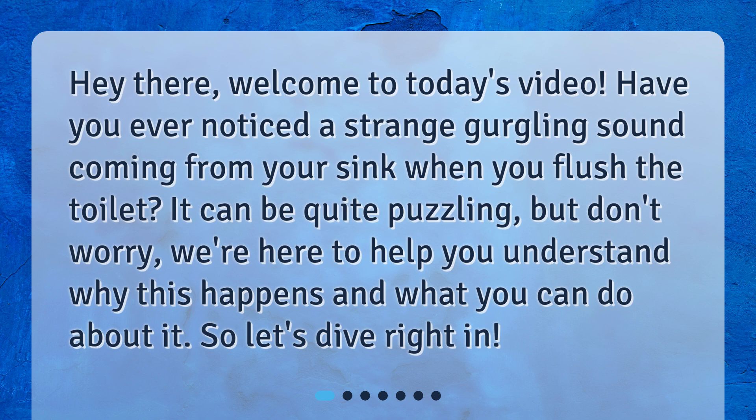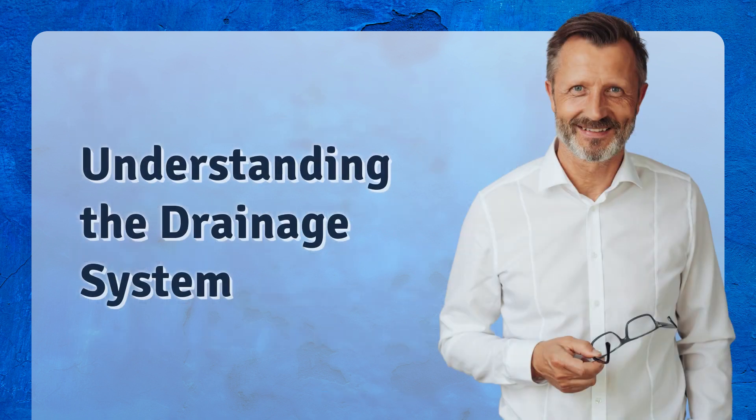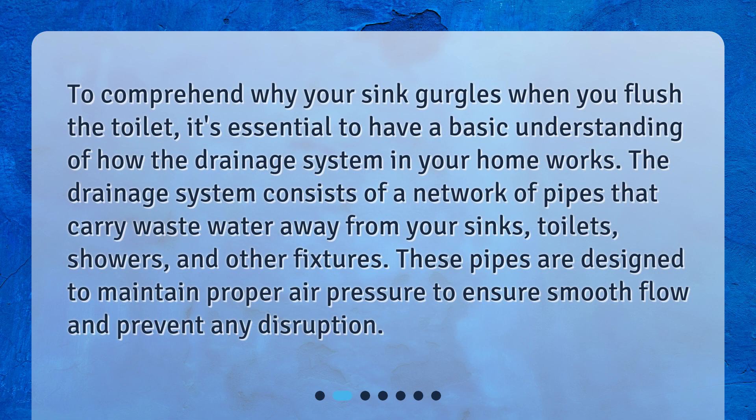So, let's dive right in. To comprehend why your sink gurgles when you flush the toilet, it's essential to have a basic understanding of how the drainage system in your home works. The drainage system consists of a network of pipes that carry wastewater away from your sinks, toilets, showers, and other fixtures. These pipes are designed to maintain proper air pressure to ensure smooth flow and prevent any disruption.